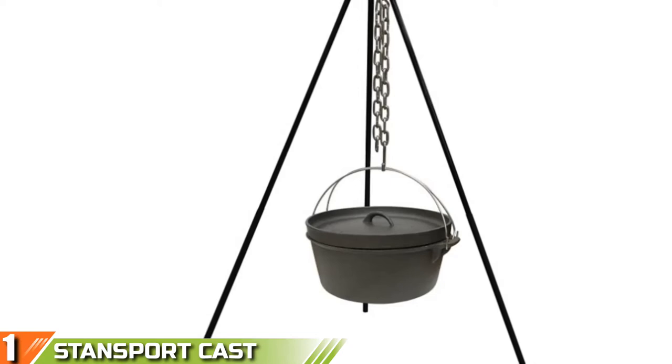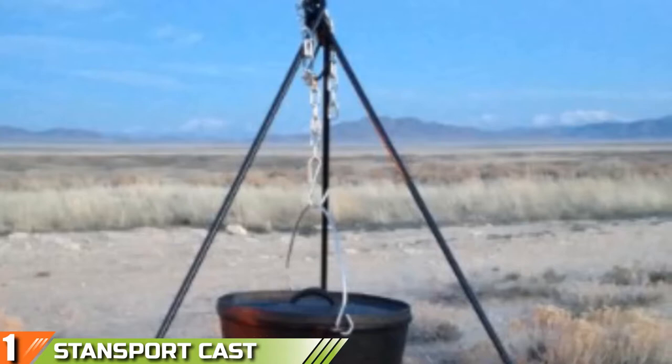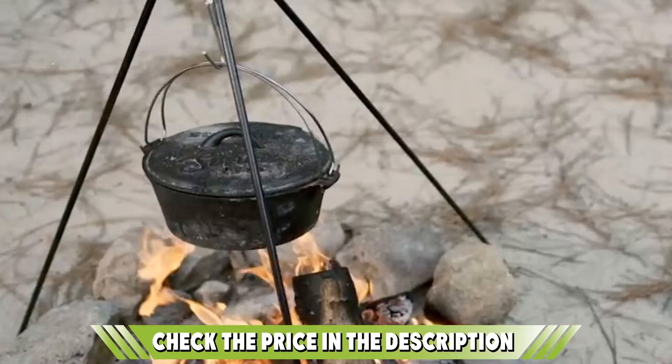The number one position is dominated by the Stansport Cast Iron Cooking Tripod for campfire cooking. Stansport is one of the most renowned brands for camping gear and accessories, so it doesn't come as a surprise that our best choice comes from this brand. The cast iron camping tripod for outdoor campfire cooking is built to last and is sturdy enough to hold dutch ovens as well as cast iron coffee or teapots. The tripod boasts a stable design and outstanding balance on all kinds of terrains.